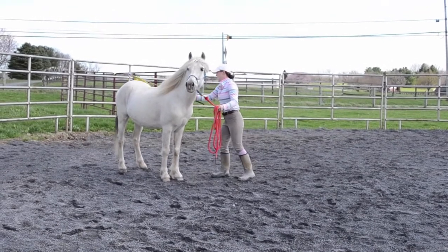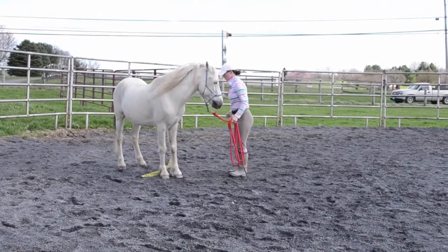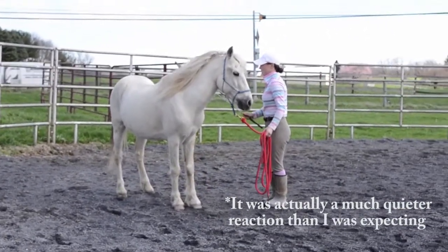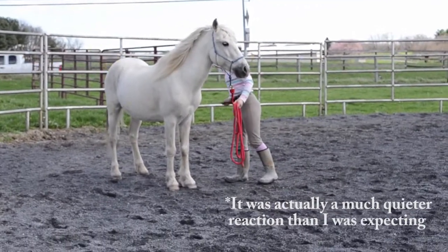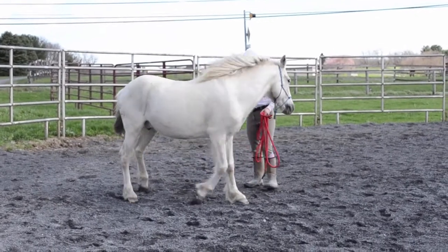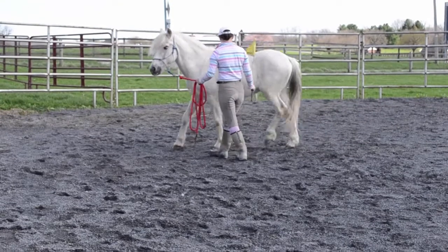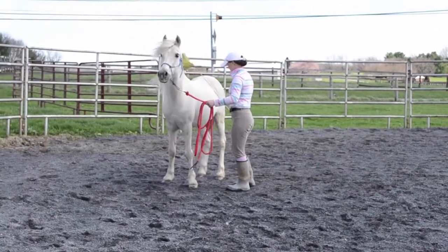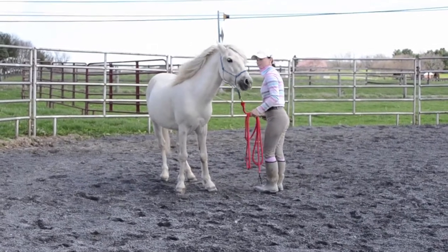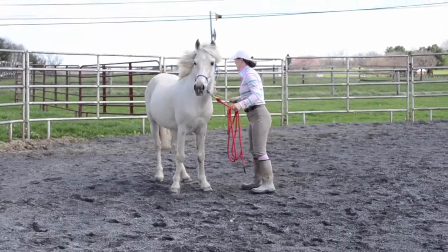It's a very windy day as you can see, so it's a great day for this desensitizing. He was being very good about it. There he just moved a little bit, but that's okay — I'm just going to hold the flag there until he stands and then release the pressure. And go right back to it. He's being very good.